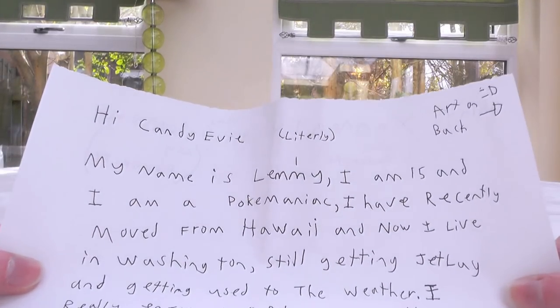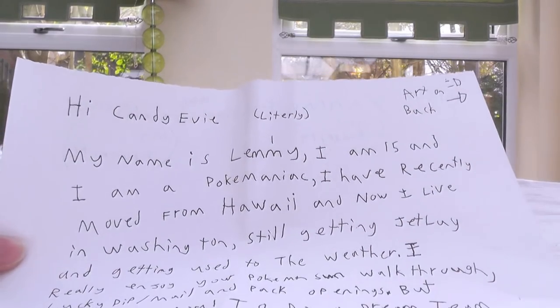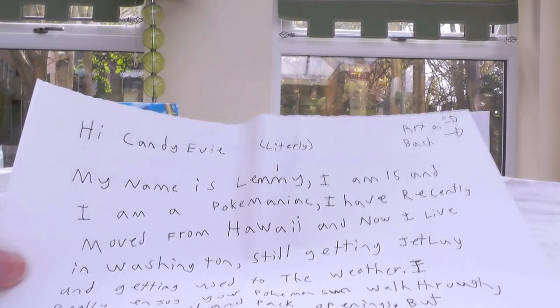Hi Candivi! My name is Lemmy, I am 15, and I am a Pokemaniac. I've recently moved from Hawaii! That's pretty interesting — living in Alola, eh? And now I live in Washington! Yes, I got it right!